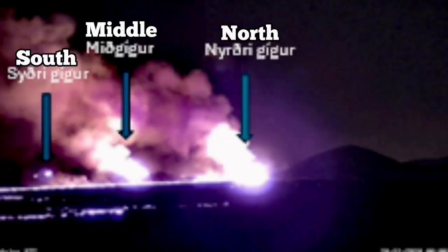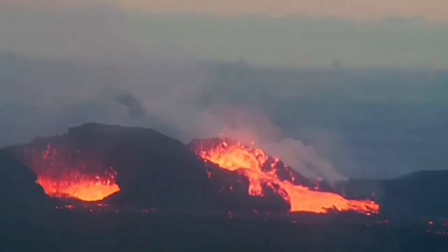It was not very powerful compared to the previous ones, but it created three vents: the North, Middle, and South. The Middle and South died back after a while.